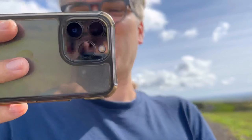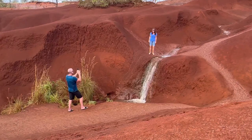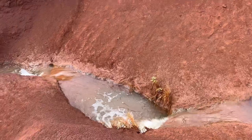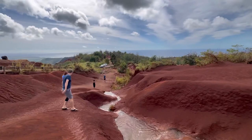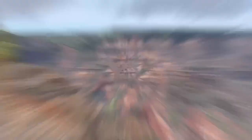Further up the road, we came across the Waimea Red Dirt Waterfall. The reason why the dirt is red is because this used to be basalt containing iron, and it oxidized over time. The first lookout we went to is the Waimea Canyon Lookout — this is the most expansive view of the entire canyon.